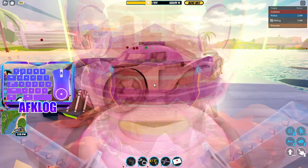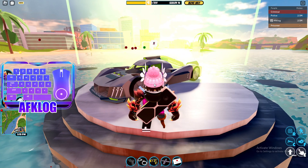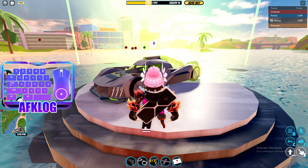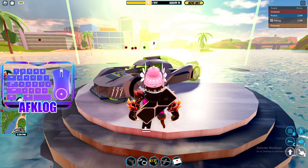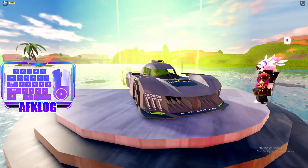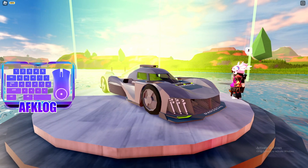This car was originally, I believe, $779,000. If I'm wrong, someone correct me in the comments. We're going to take a look on Twitter as well for the actual price. But I believe it's $779,000, which is actually a pretty good price for this car based on the top speed and all that, which we'll talk about later.